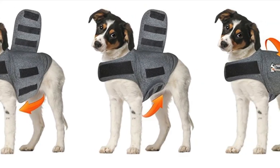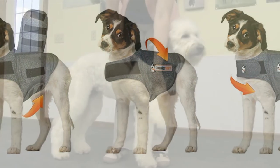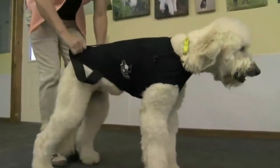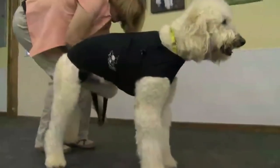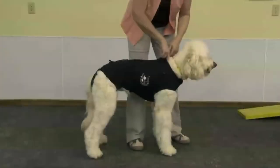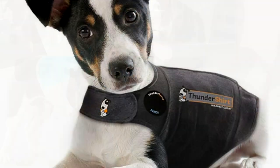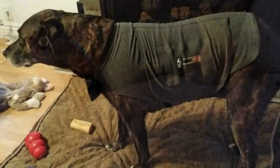One of the most highly recommended forms of therapy during a thunderstorm for your pup is the Thunder Shirt. The Thunder Shirt is designed to create a calming effect by applying gentle pressure to the dog's torso, just like a warm hug. The vet-recommended Thunder Shirt has already helped millions of dogs and has proven to be over 80% effective in calming during thunderstorms.